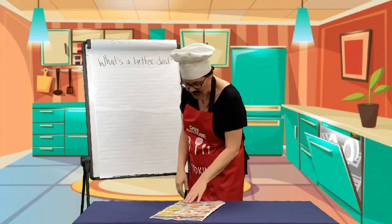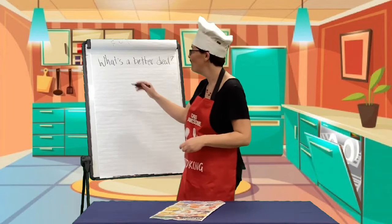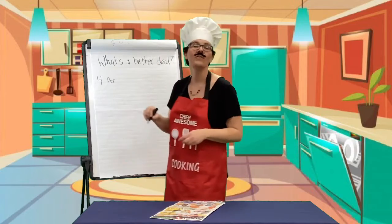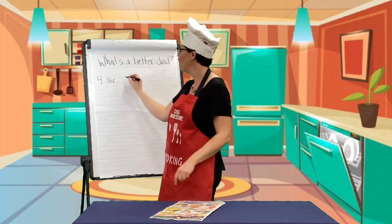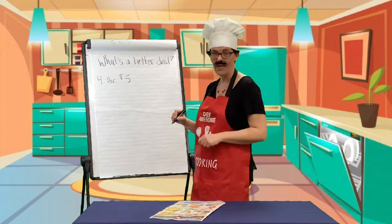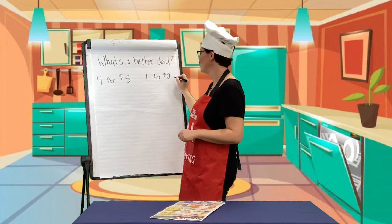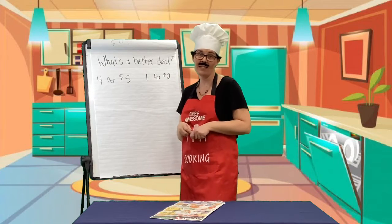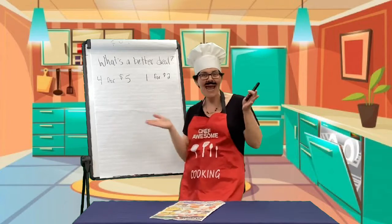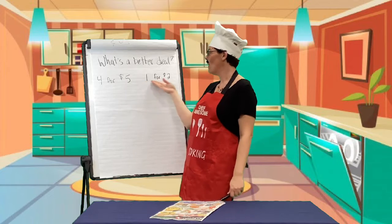On the very first page, I can get four boxes of Kraft Dinner for five dollars. Or I can get one box for two dollars. What do you think is a better deal? This is like a game show, right? Like, show me the money. It's not though. All right - four for five dollars or one for two.